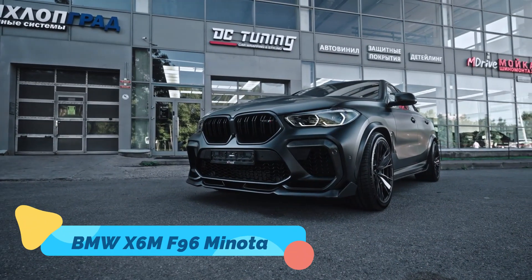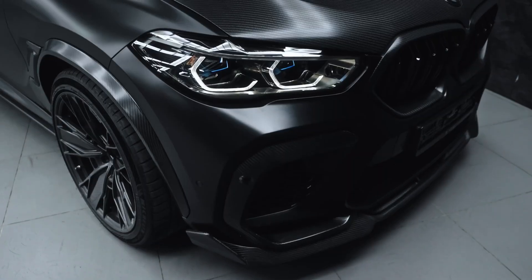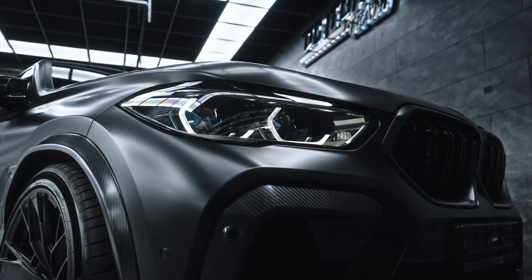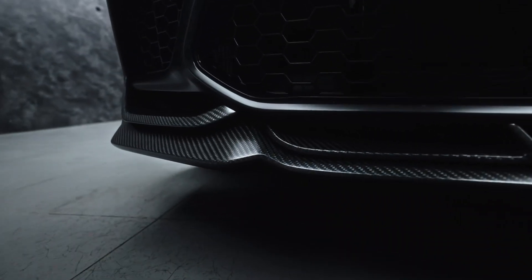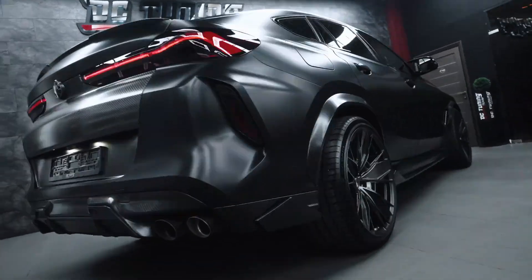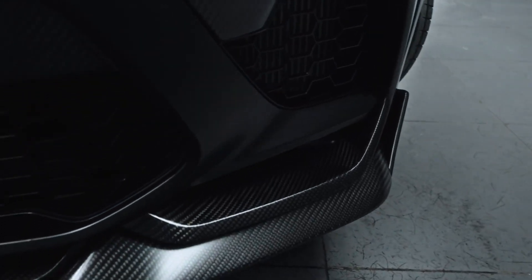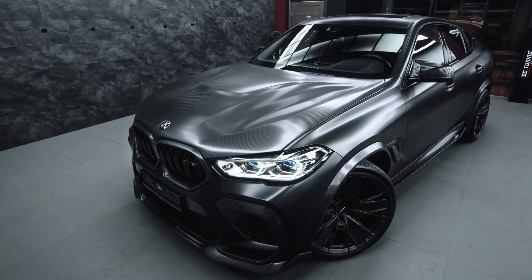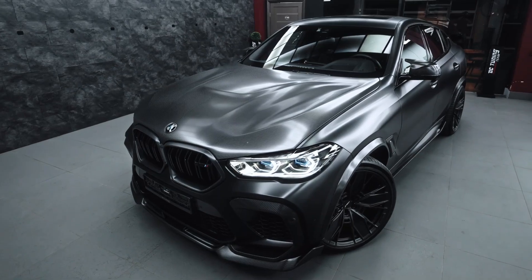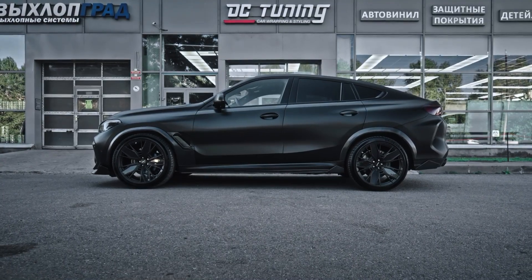Taking the aggressive nature of the BMW X6M to the next level, the Minotaur Edition is an extreme wide-body SUV with a commanding presence. Powered by a twin-turbocharged 4.4-liter V8 engine producing 617 horsepower, this beast combines luxury with high-performance capabilities. The custom body kit, oversized wheels, and aerodynamic enhancements make it look more like a futuristic battle SUV than a luxury crossover.